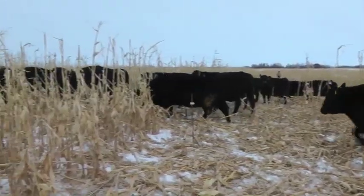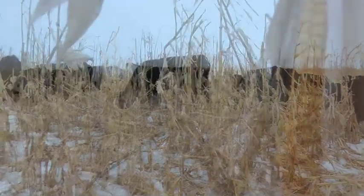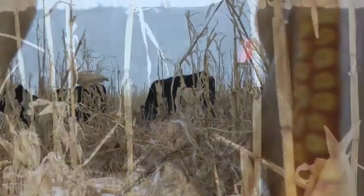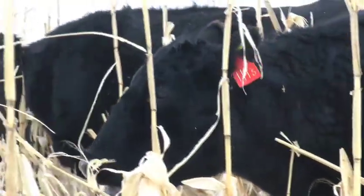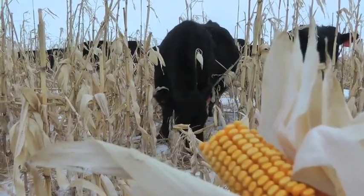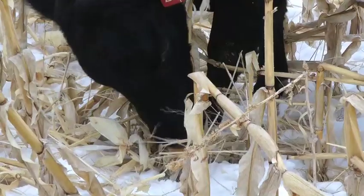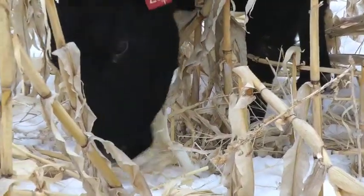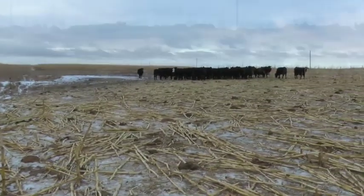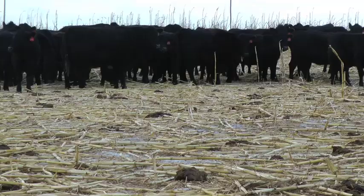When grazing corn, cows are going to be very selective. They'll go through the paddock and pick the cobs on the first day, which is why we recommend giving them two to three days of corn. The first day they concentrate on eating those cobs, then on days two and three we ask them to eat the stalk and stover to ensure good utilization of the crop and a low rate of residue left behind.